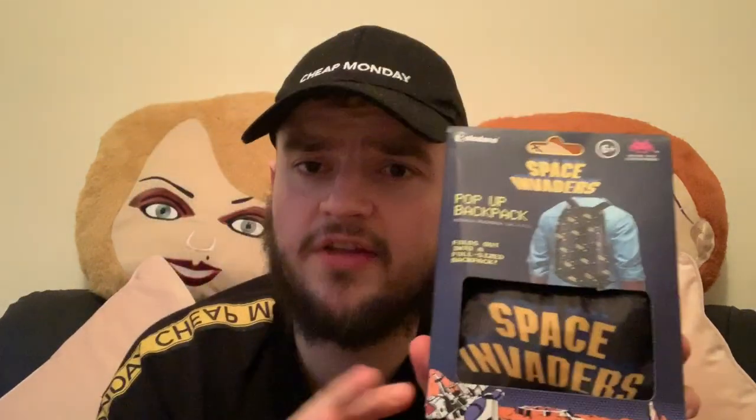I also picked up this Space Invaders pop-up backpack — it folds out into a full-size backpack and it's for ages six plus. That's another present as well.